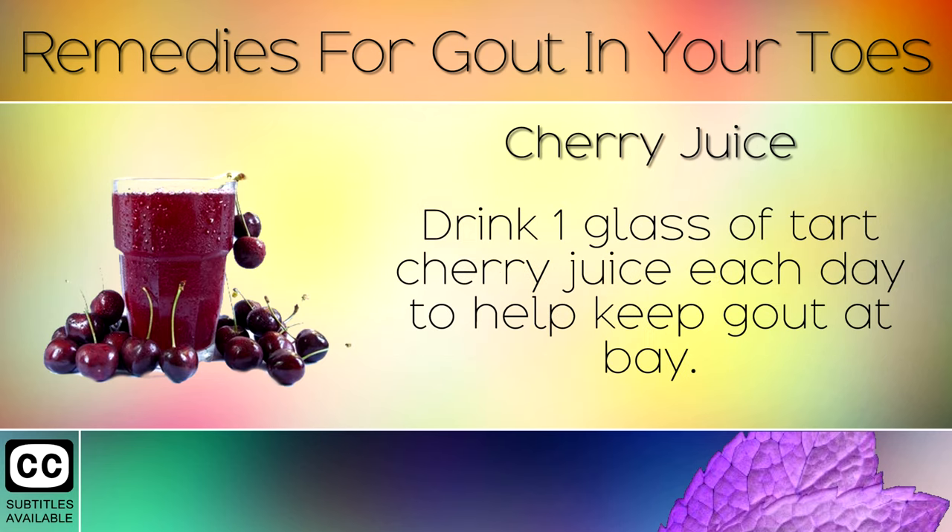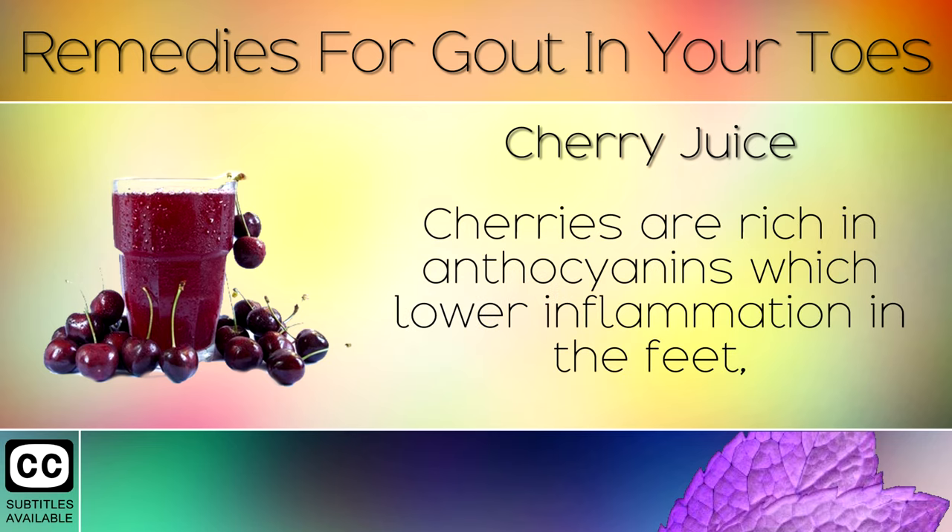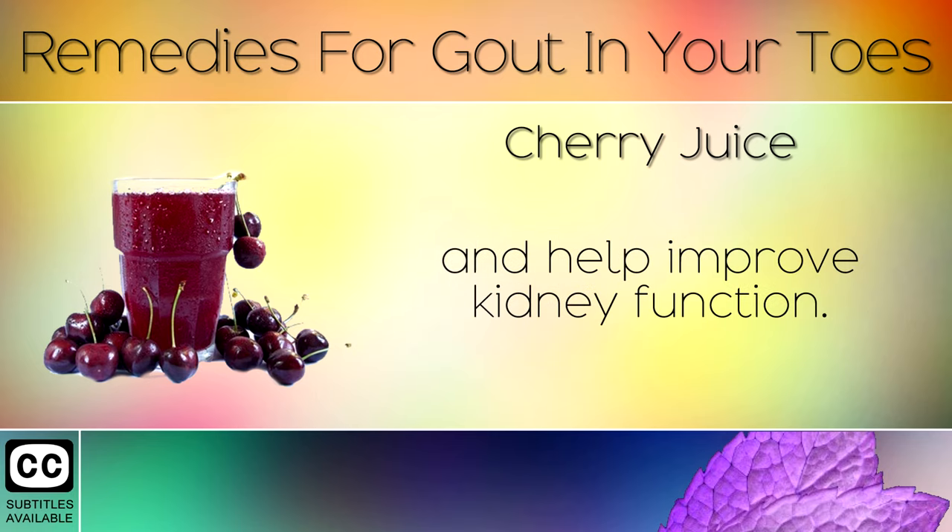Remedy 2: Cherry Juice. Drink one glass of tart cherry juice each day to help keep gout at bay. Make sure to use a brand which contains no sugar. Cherries are rich in anthocyanins which lower inflammation in the feet and help to improve kidney function.